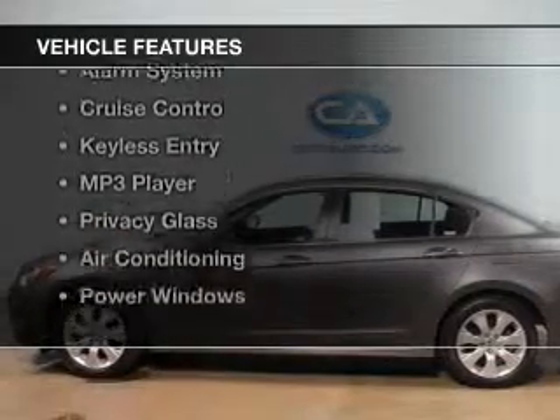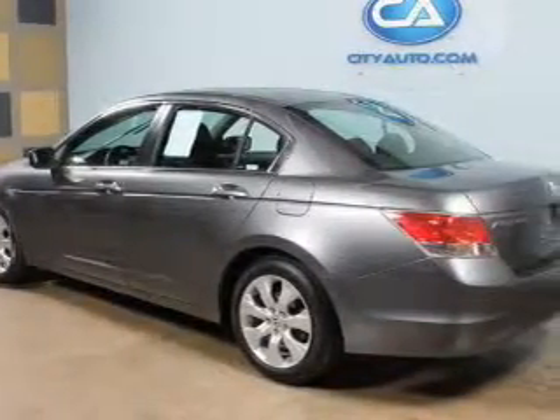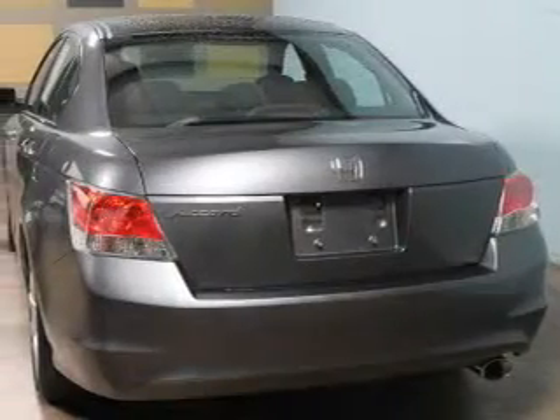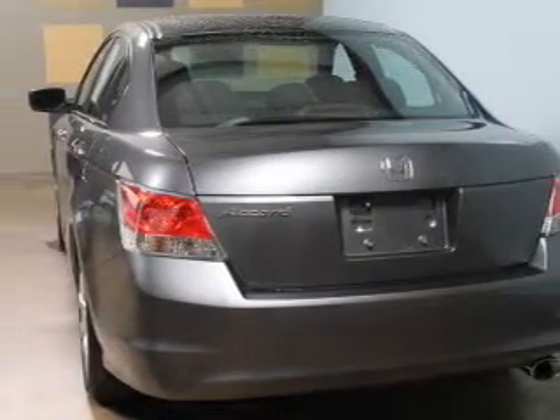The features include a power sunroof, digital audio input, tilt and telescopic steering wheel, an alarm system, cruise control, keyless entry, an MP3 player, privacy glass, air conditioning, and power windows.